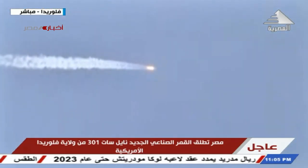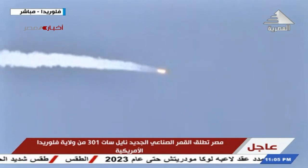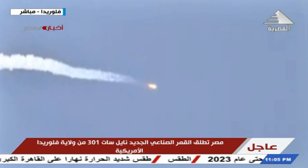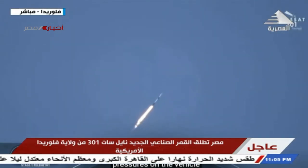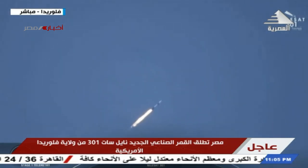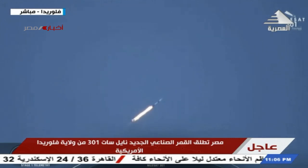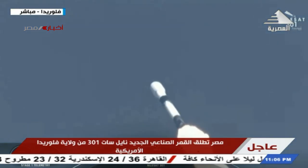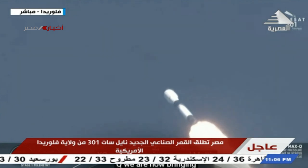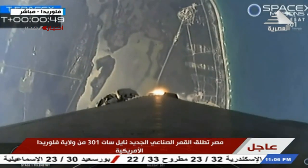Right now we are throttling down the first stage engines in preparation for a period known as Max-Q. This is where we'll experience the highest amount of aerodynamic pressures on the vehicle. Max-Q. Now that we've passed Max-Q, we are bringing those engines back up to full power.